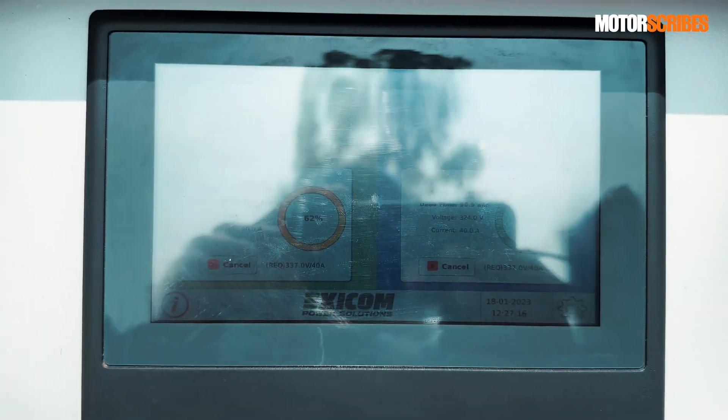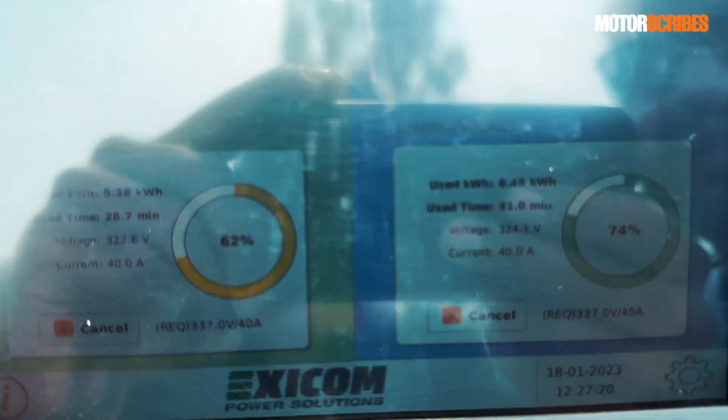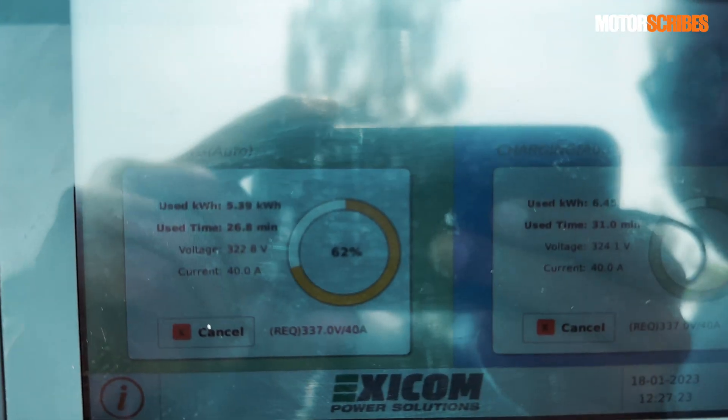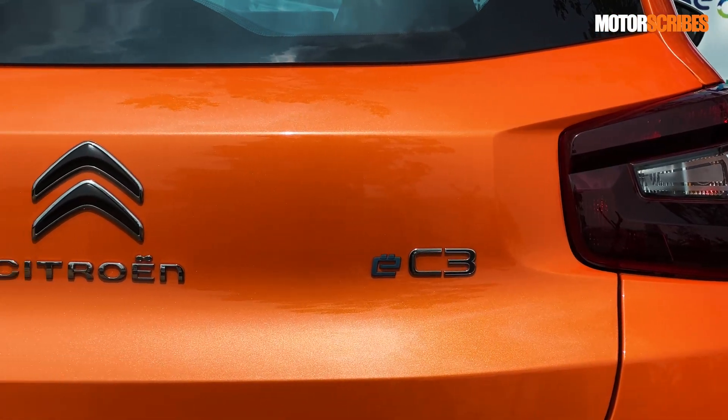So you can see the key details right here — how much has been done, your usage time — all of these key details are over here and you can get a nice charge up done.